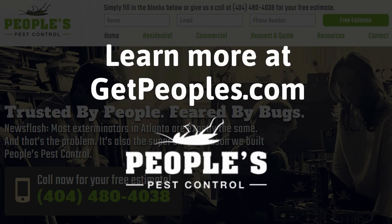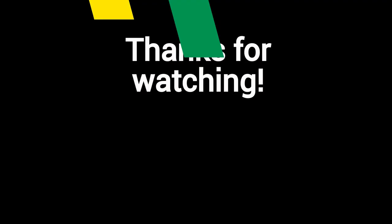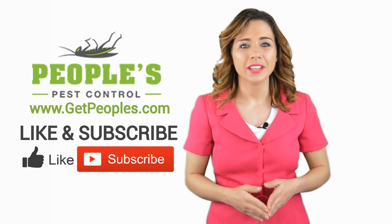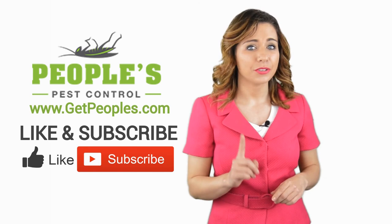And finally, make sure to check out the description box below this video where there's a lot more information, including links to our website and social profiles. Thanks for watching, and now let's take it back to Jennifer. Thanks, Robert. Now it's your turn. If you liked this video, click on the thumbs up icon and on the subscribe button below this video. After that, make sure to check out the description box where there's a lot more information, including links to our website and social profiles.